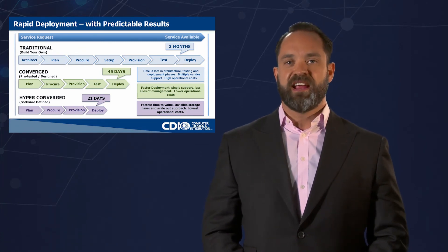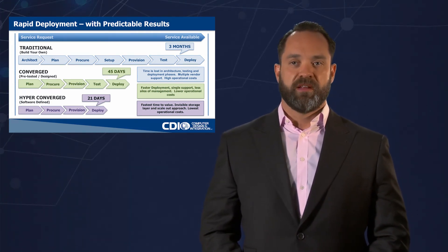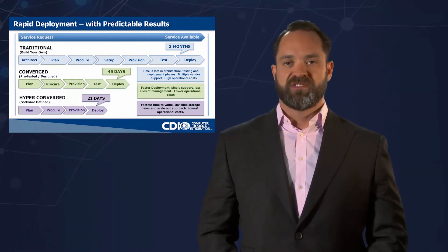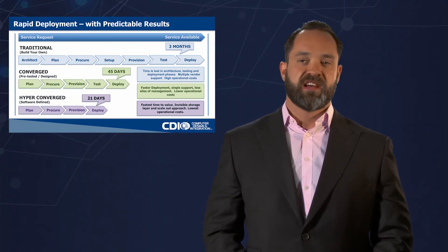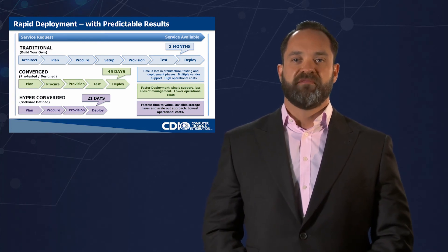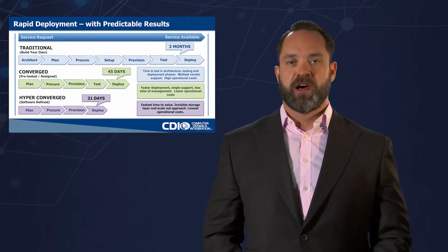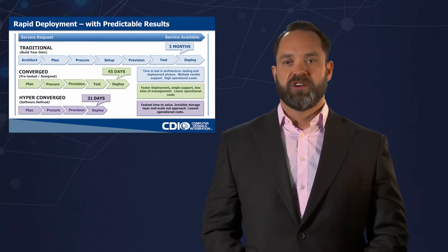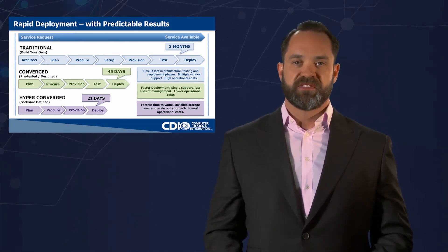As we shift into the second set of solutions, which have been very popular over the last four or five years — the converged marketplace — we have pre-tested and designed solutions that come from the factory ready to deploy. Once they hit the loading dock, you're able to deploy VMs within a few days. We've seen a bunch of steps removed, which reduces the time from three months down to 45 days, so you have faster deployment, typically a single line of support, and less silos of management. This created challenges in the enterprise space because organizations were designed from a support perspective for the traditional model — server engineers who only worked on servers, networking engineers who only worked on network, storage guys who only knew storage. That really doesn't work in the converged space, where the converged system becomes an appliance. This is the beginning of the private cloud.